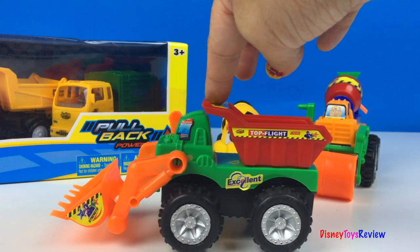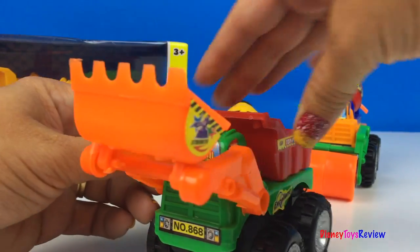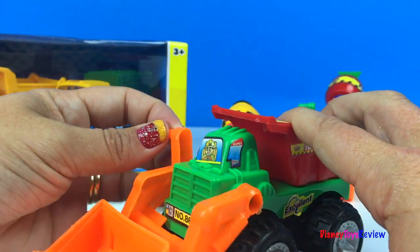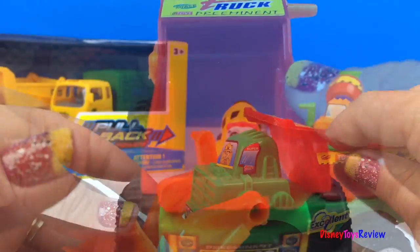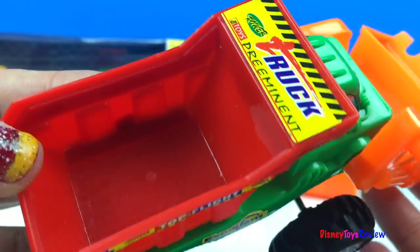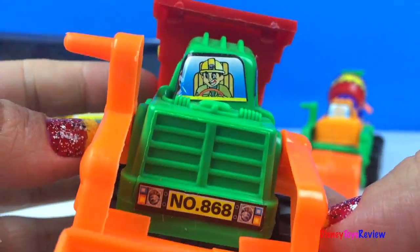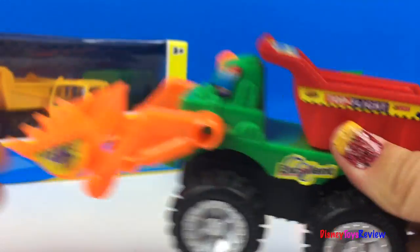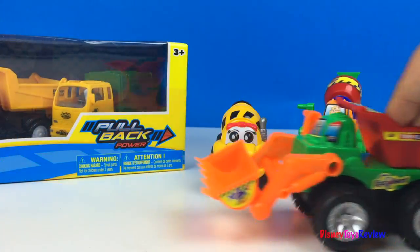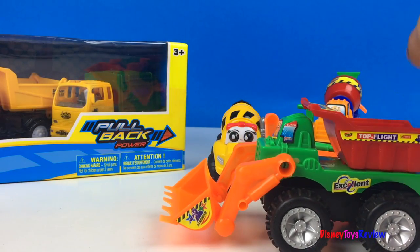Wow, look at this front loader and dump truck. I love the bright colors. This Mighty Machine has a push friction motor.